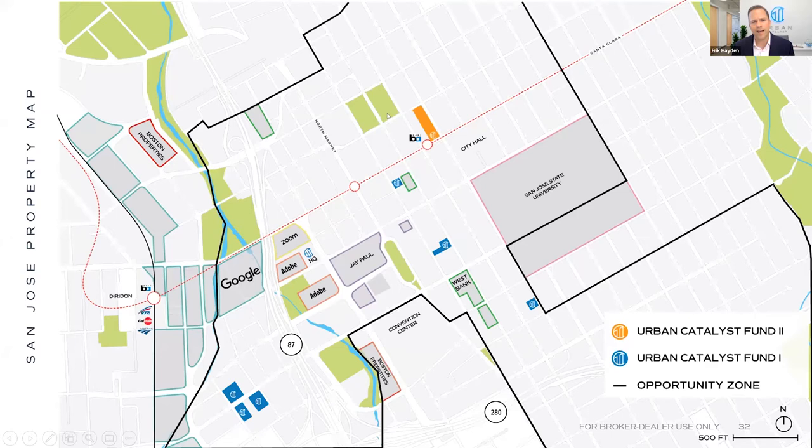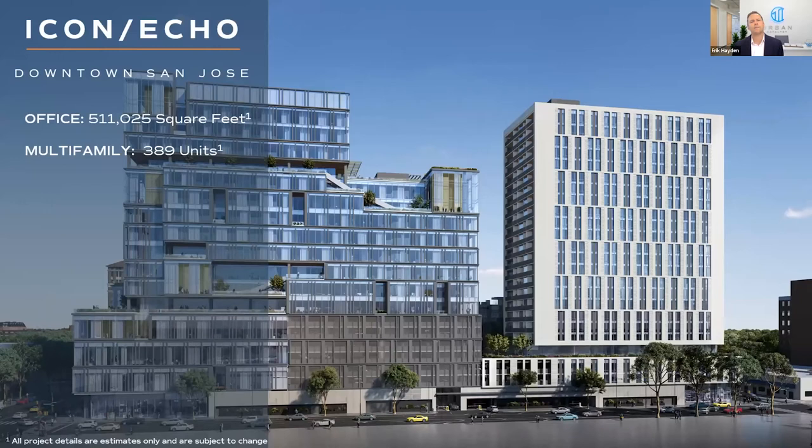For Fund 2, we managed to acquire almost half of an entire downtown San Jose city block — shown in orange. It's right across the street from City Hall, on Santa Clara Street, which is the main drag of the central business district, right next to the future BART station. It's really the epitome of transit-oriented development.